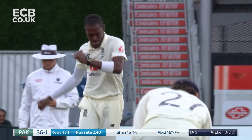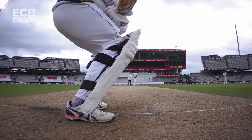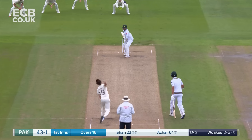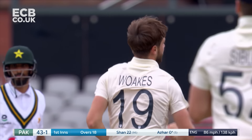Down through him. A couple of short deliveries in his previous over. A fuller delivery this time from Archer — does for Abid Ali. That's a ripper.